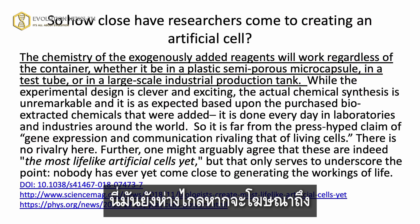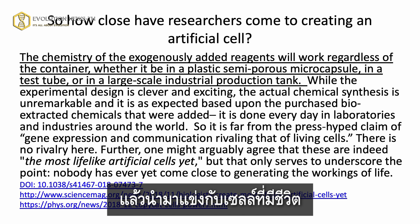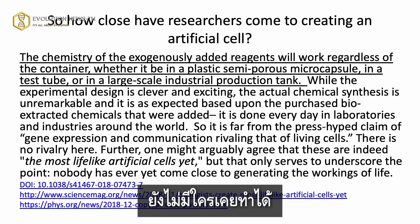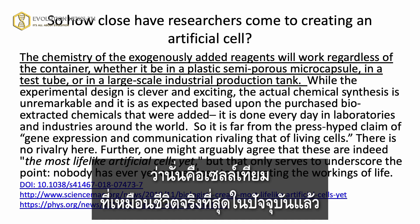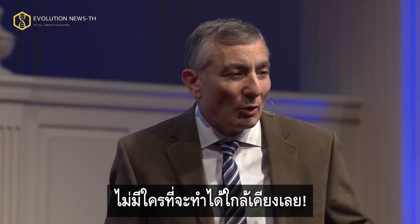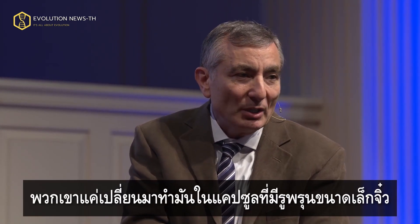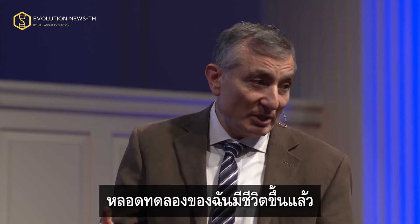It is far from the press hype claims of gene expression and communication rivaling that of living cells. There is no rivalry here. One might arguably agree that these are indeed the most lifelike artificial cells yet, but that only serves to underscore the point. Nobody has ever come close to generating the workings of life. Nobody's even close. You do this chemistry in the lab all the time — so they did it in a microporous capsule and said, whoa, this is life. My test tube is life then.